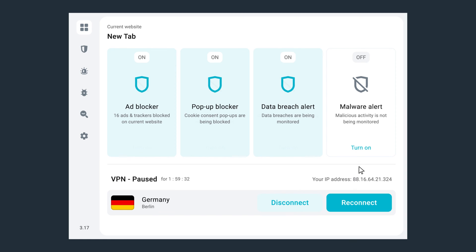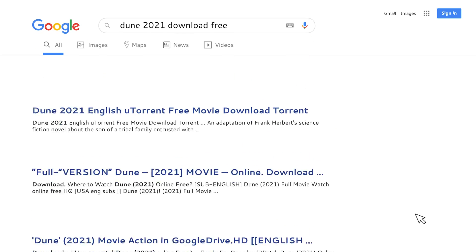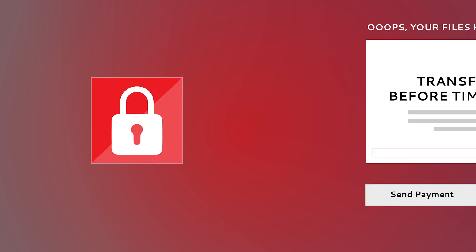Finally, CleanWeb 2.0 also has the malware detector. It will let you know if a website you're visiting ever had any virus or malware on it. This comes in handy when you're visiting websites that seem suspicious from the get-go.